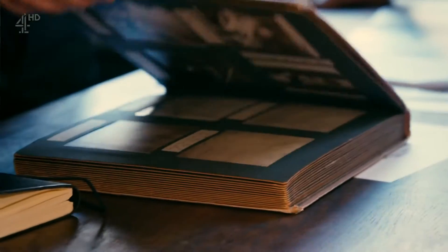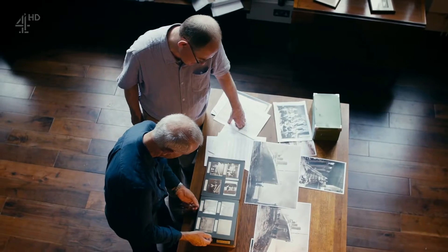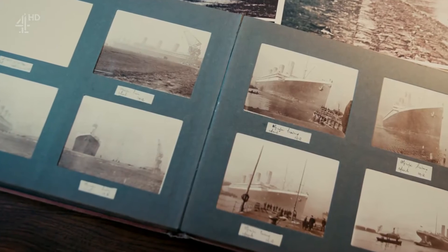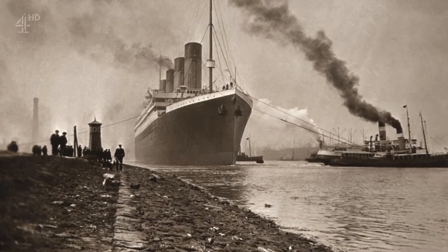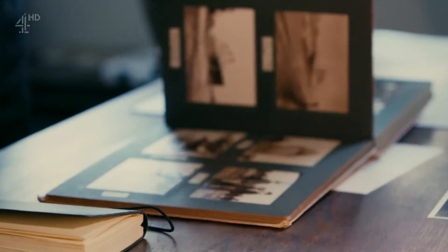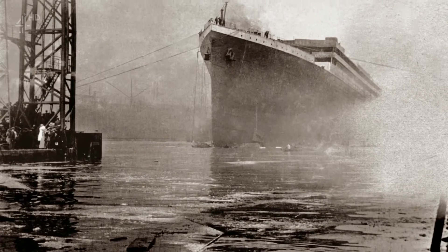An album of photographs that lay undiscovered in an attic for over a hundred years has come to light — an album that charts the Titanic's brief life. This remarkable collection of images, shown here for the first time on television, were taken by the Titanic's chief electrical engineer, John Kempster.